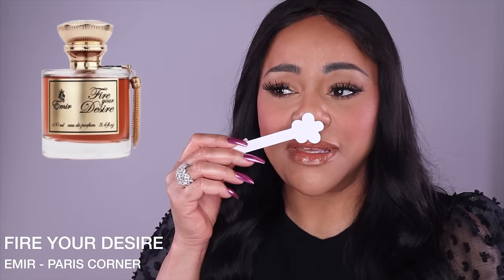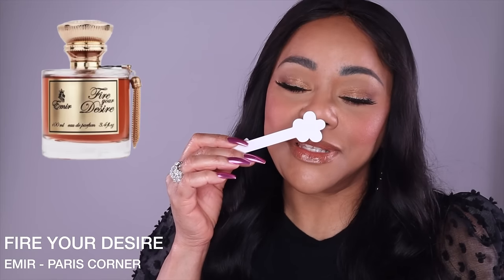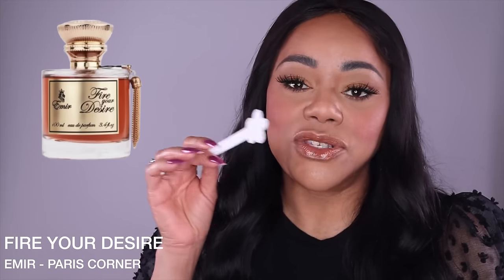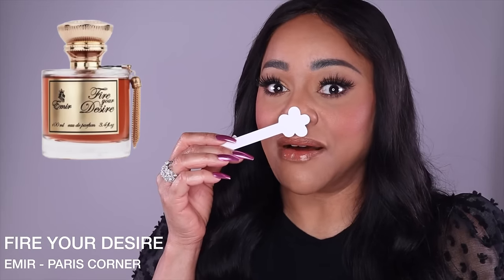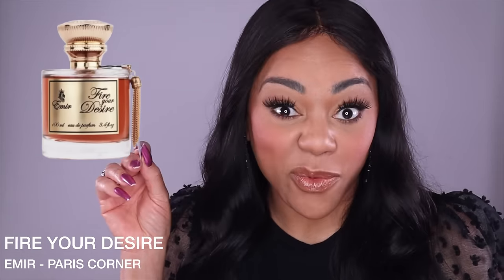I'll circle back because I want to try this on skin and compare it with Angel Share — spray one on each side. Right now it's too soon to say if I like it more than Angel Share or if it's 100% the same. As far as the oud meter, I'm not picking up any oud whatsoever. As far as maturity, this is definitely a 30-plus fragrance, just like Angel Share.